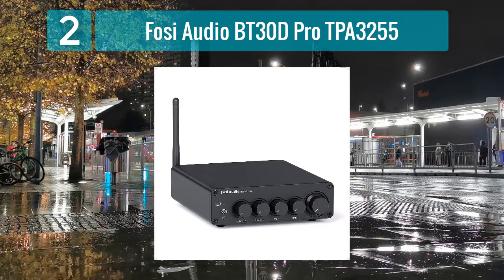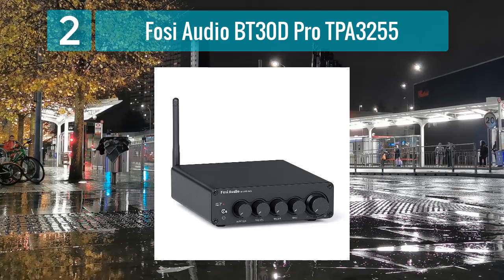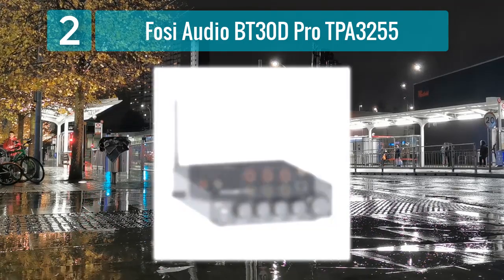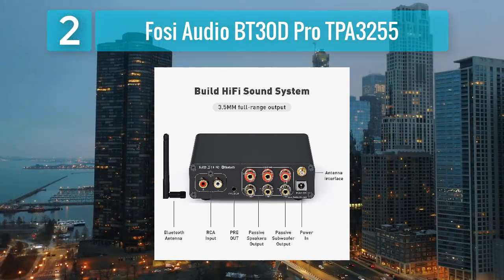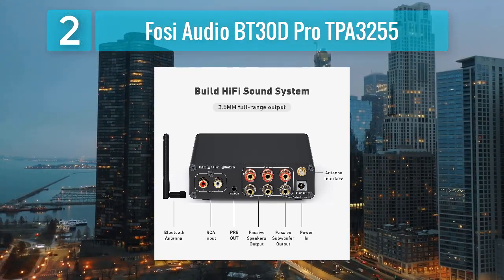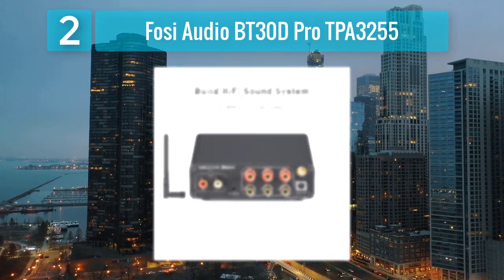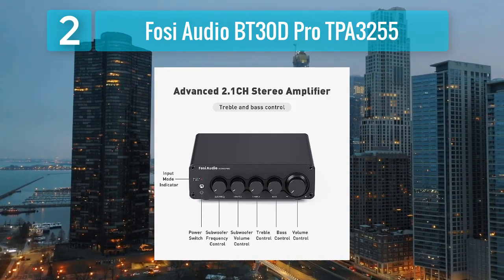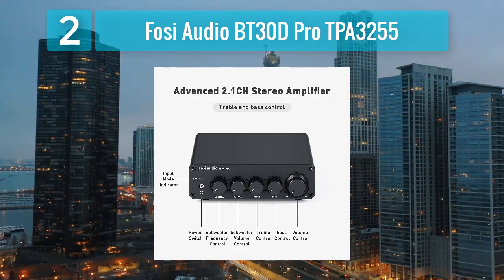Number 2: FOSI Audio BT-30D Pro TPA-3255. The FOSI Audio BT-30D Pro is a Class D amplifier that utilizes the TPA-3255 chipset, known for its excellent audio performance. With a power output of 100 watts per channel at 4 ohms, this amplifier delivers a clean and dynamic sound. It supports a wide range of input sources.